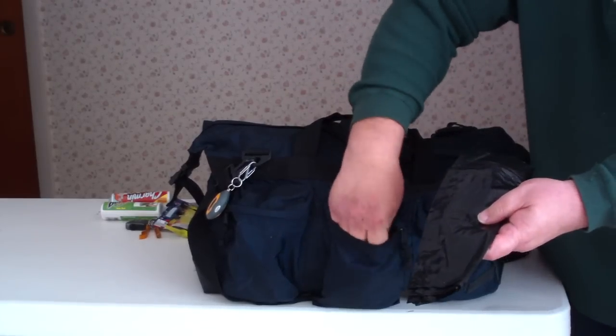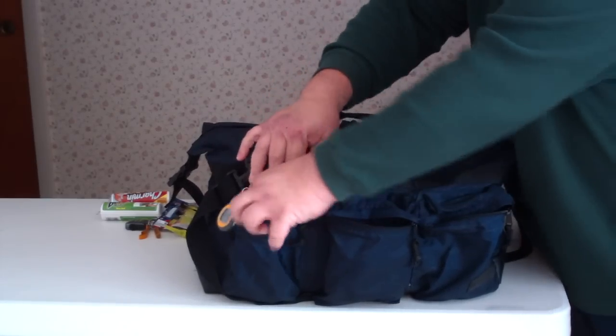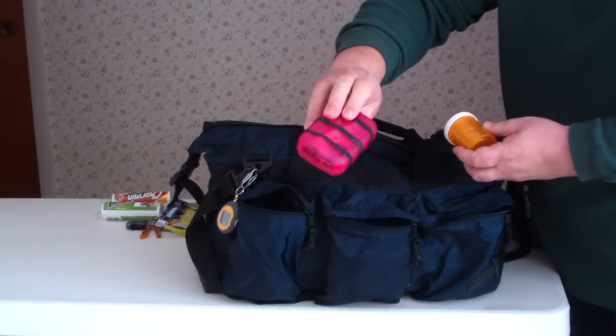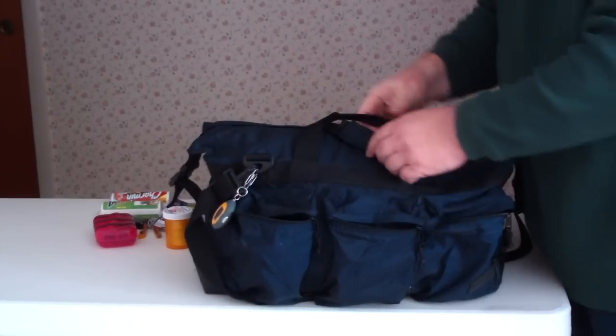Garbage bags — they're always handy to have. A couple of tea light candles, they're handy. You've seen this before: my fire kit. I think that was all that was in that one.